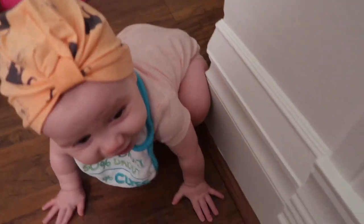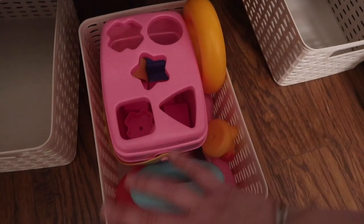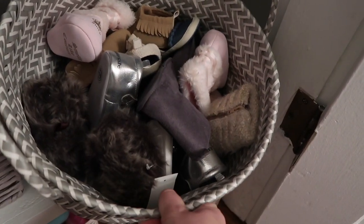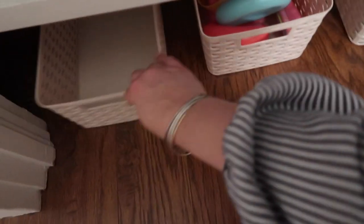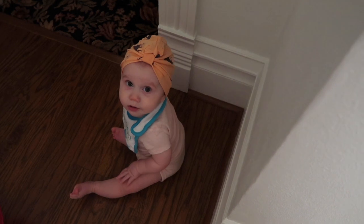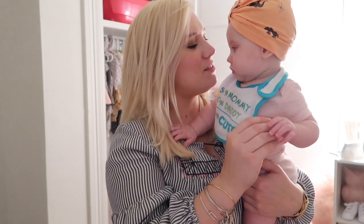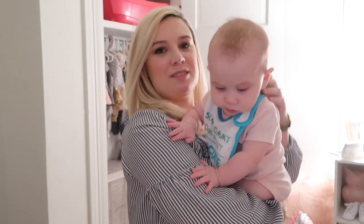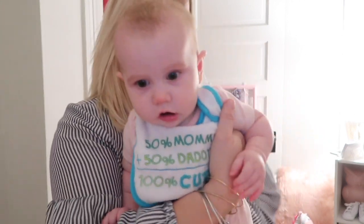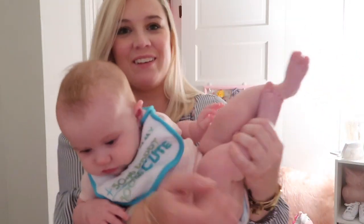We do have some toys up here obviously for her to play with so I don't have to carry up toys all the time. I do have her shoes in this basket as well — I might put some boots or something in there to make it a little more organized, but for right now she's not really needing shoes much. I mean I do put them on her but she's not really walking. She's crawling like crazy though! If you like this video give it a thumbs up, don't forget to subscribe. Sorry I was kind of all over the place but that's what happens when you have a seven-month-old. I'll see you guys in my next video!